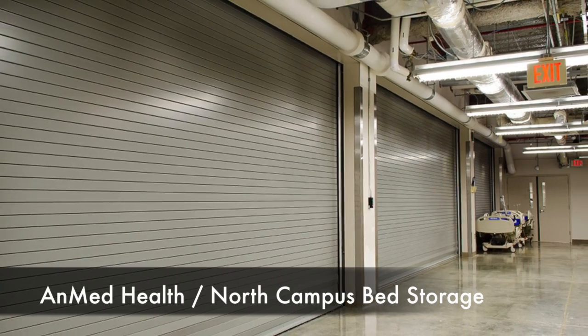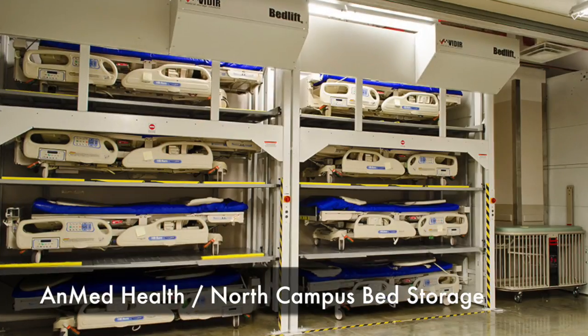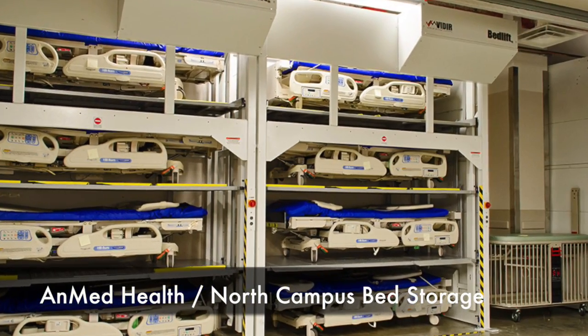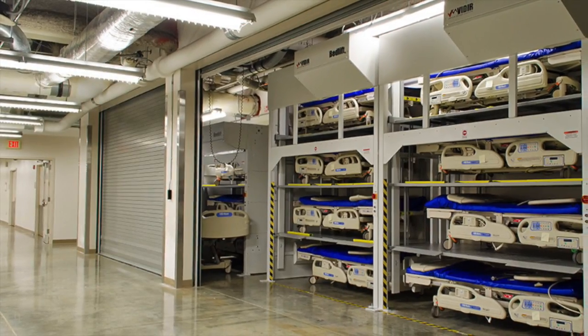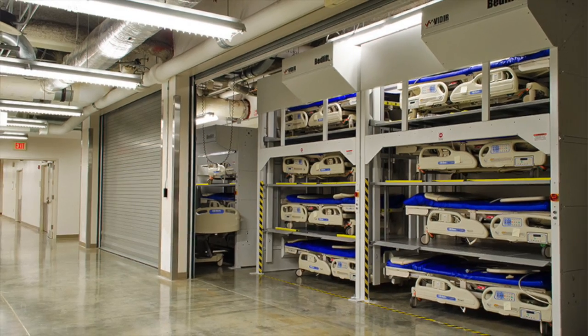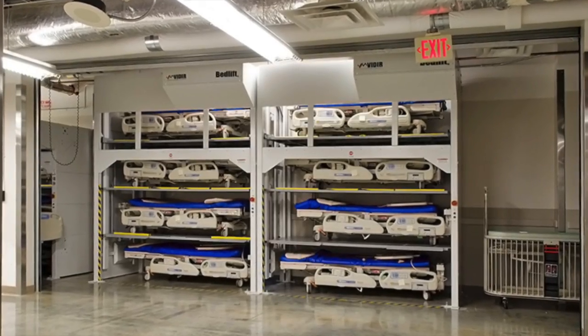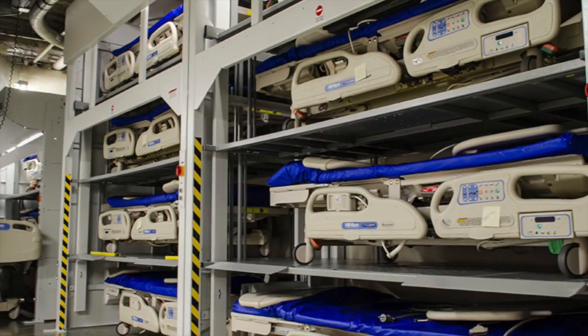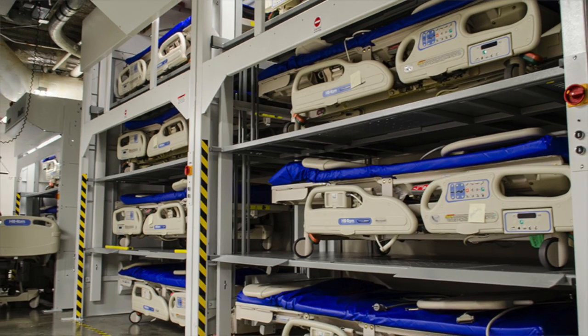I would definitely look into the bedlifts — it's saved us a lot of room and a lot of labor costs. In hospitals, environmental services usually ends up in basement areas where there's not a lot of storage or room. So it's helped us tremendously, and I would think for pretty much anyone it would be worth looking into.